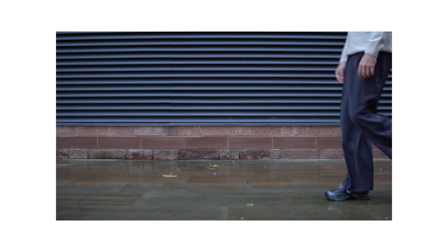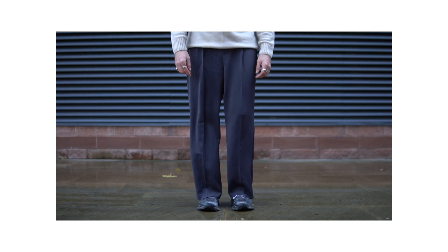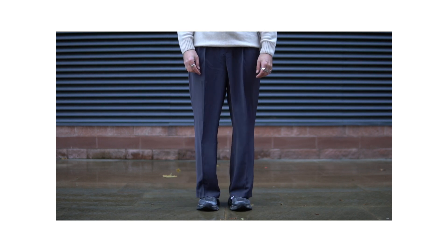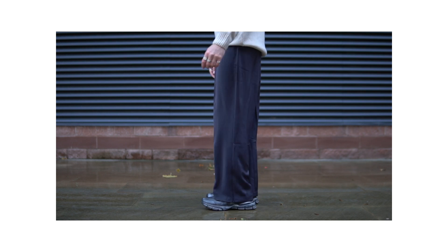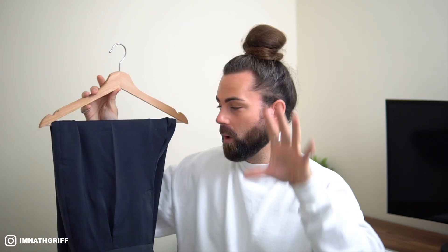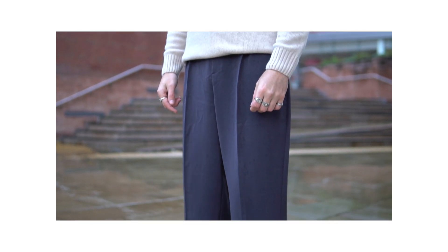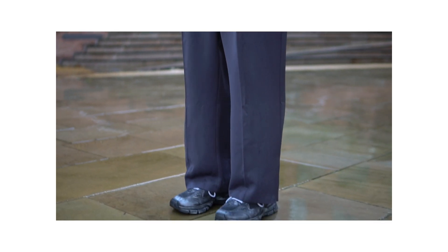Next up, favorite number six is these balloon wide-leg trousers from Collusion over on ASOS. The fit of these trousers is perfect — I am a big fan of wide-leg trousers, but what I really love about this particular pair is they're quite lightweight, so they just flow so nicely when you're walking. The website states these are charcoal but there is also a very slight hint of purple in the color. In terms of price point, these are coming in at £25.